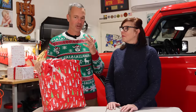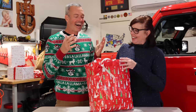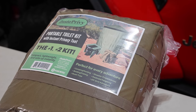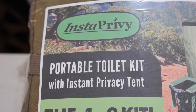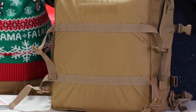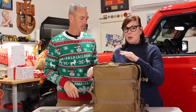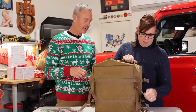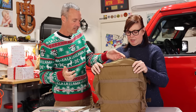You know how they say you should never give your wife a blender or a vacuum cleaner for Christmas? This one is very practical, but I think it's a great gift because you're going to get a lot of use out of it. This is the Insta Privy Portable Toilet Kit — a complete all-inclusive kit. It comes in a great durable canvas bag. I love it because you can just throw it in the back of the Jeep for a day trip, so if you can't find a rock or a tree — which often happens in the desert — you have a place to go. It's got backpack straps and a handle for easy carrying.